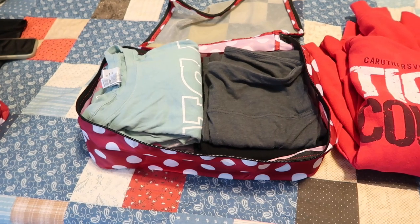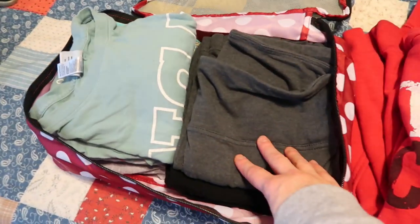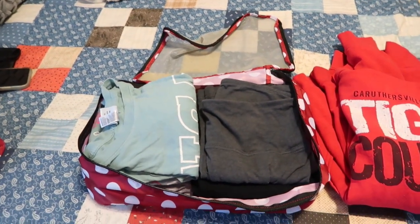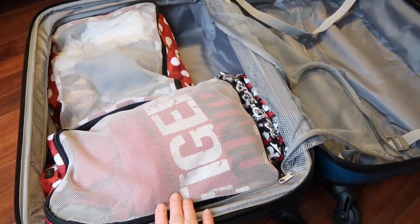Packing cube number two is now packed, and we're going to call this my pajama cube. Three t-shirts, three pairs of leggings, and a hoodie. All of that is going to fit into this one cube. And cube number two is now placed in my suitcase.